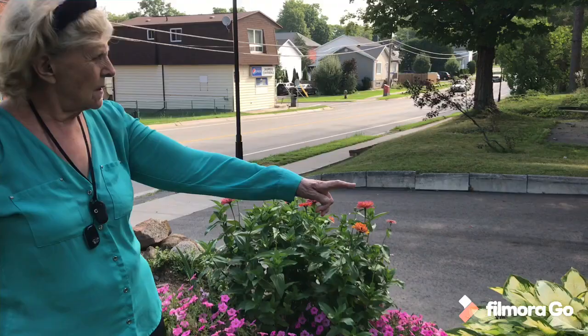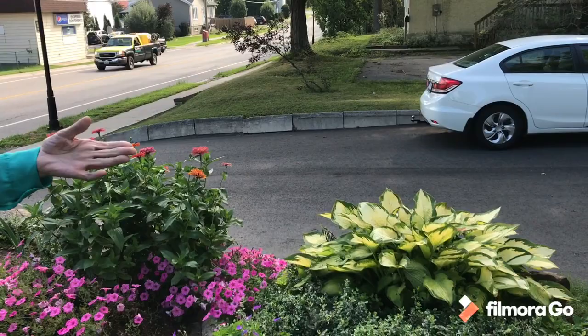These hostas were planted when the tree was here, so they were planted in the shade. But look, they're doing really well in the sun. Surprise, surprise — there's always a surprise in the garden.